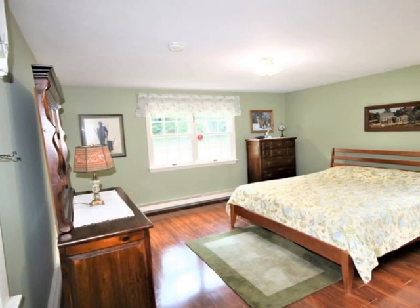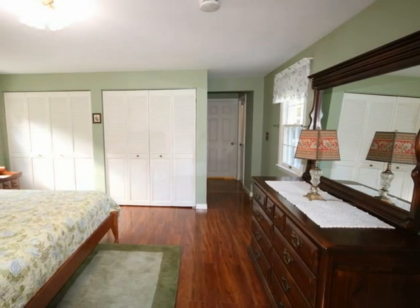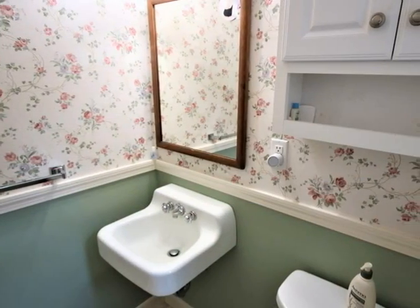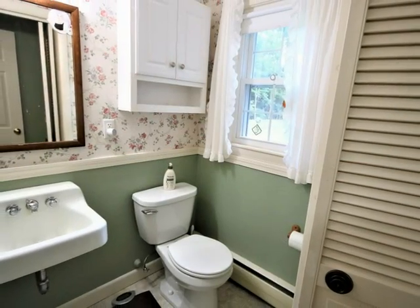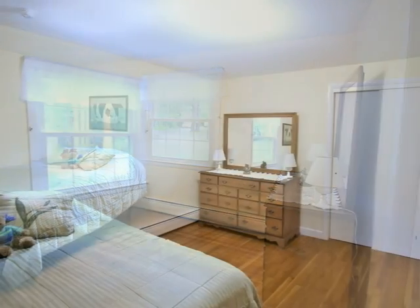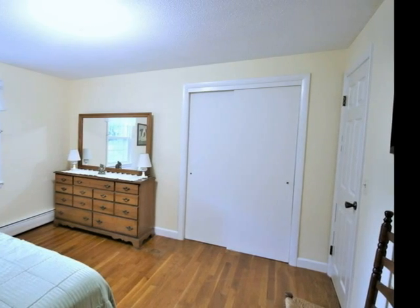The master suite features pergo flooring for a warm look. Plenty of closet space, with double-lighted closets and bi-fold doors, and a convenient master half bath with bi-fold doors. Two more bedrooms feature hardwood floors. Good-sized closets that are also deep.